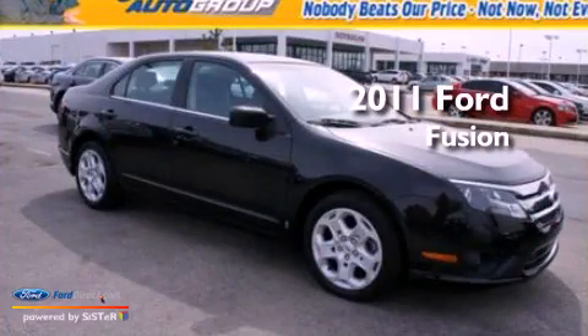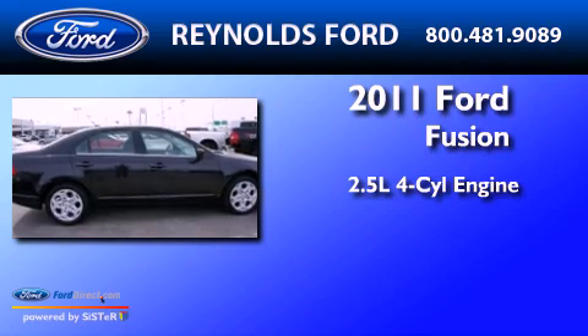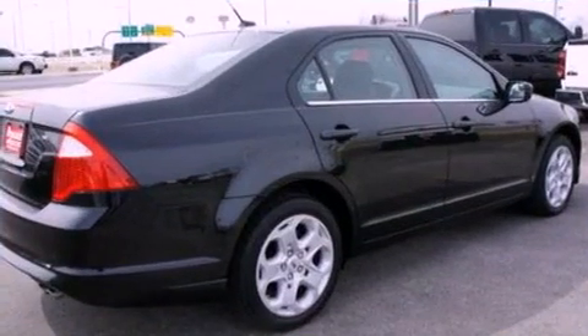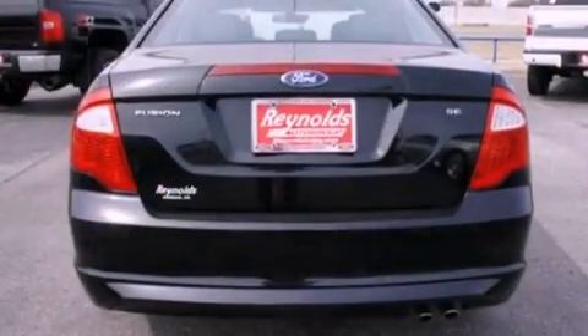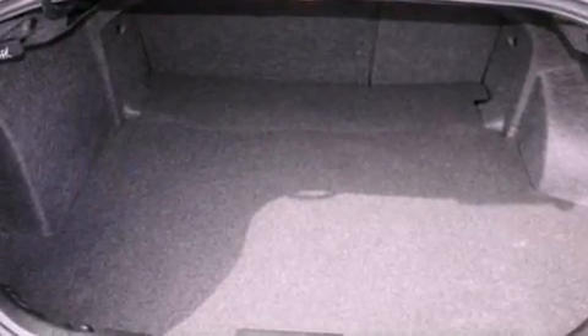This is a 2011 Ford Fusion. It features a 2.5-liter four-cylinder engine and an automatic transmission. Its top features include a double wishbone independent front suspension, a low-tire pressure indicator, Cirrus satellite radio, and traction control and stability control systems.